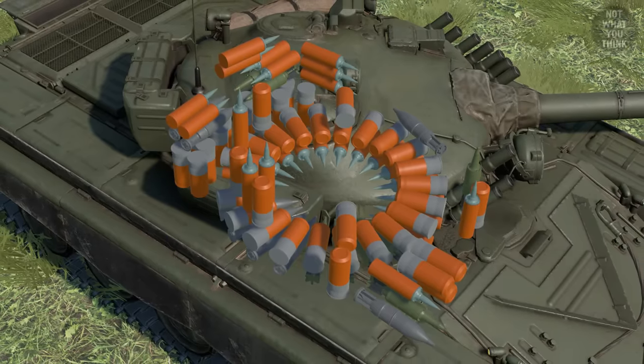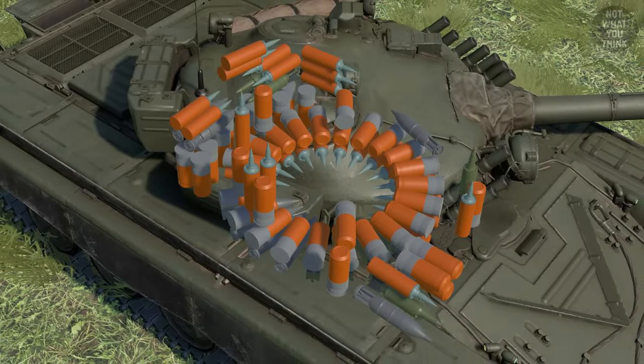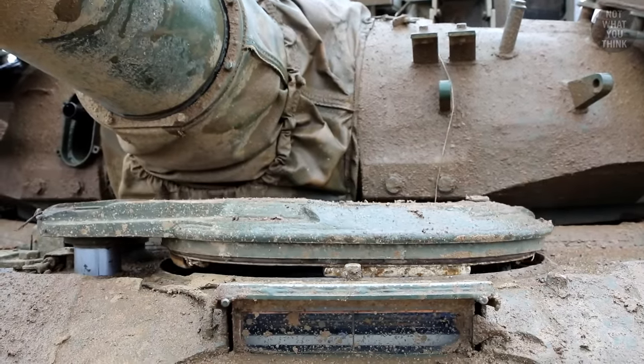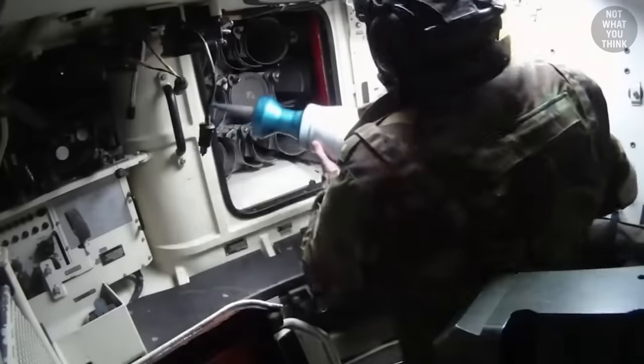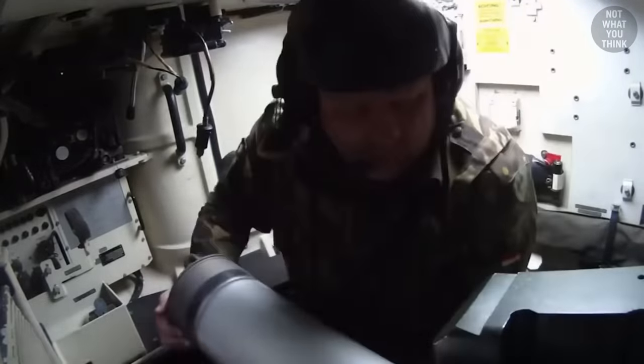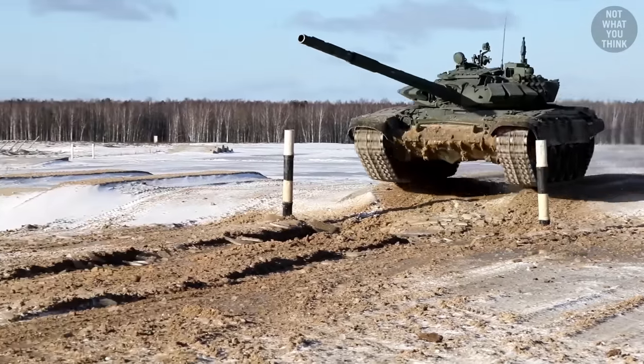In contrast, the T-72 carousel autoloader doesn't have blow-off panels, and the only way to reduce the risk of cook-offs is to remove all the ammo stored inside the turret. But having safety features and having an autoloader are not mutually exclusive. For example, the French Leclerc tank has a much safer cassette autoloader, as well as a separate ammunition storage compartment protected by both a sliding armor door and blow-out panels. So it really comes down to the size of the tank you want and the crew size. Autoloaders save space and weight, and that's why they are frequently used in lighter tanks with smaller turrets.